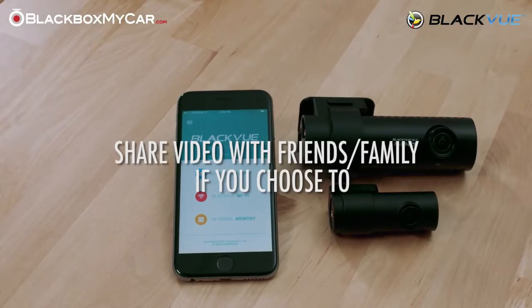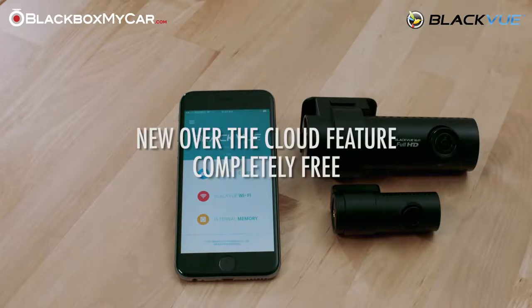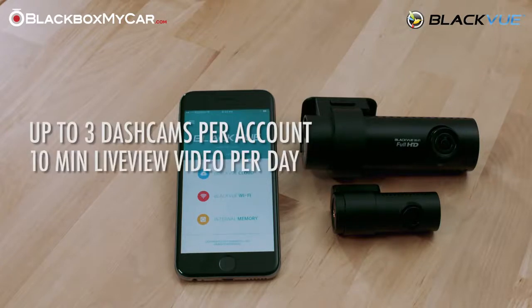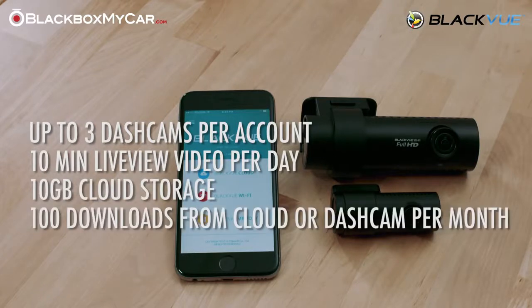Blackview created this feature hoping that it would provide a better, more valuable experience for all of their customers, their families, and businesses. To do this, Blackview has given us the new Over the Cloud feature for free. Currently, the Over the Cloud feature offers a maximum of up to three dashcams under one account, 10 minutes of live view video per day, 10 gigabytes of cloud storage, and 100 downloads from the cloud or dashcam per month.